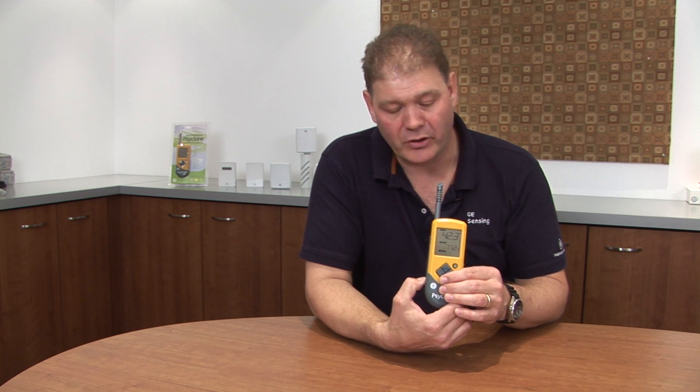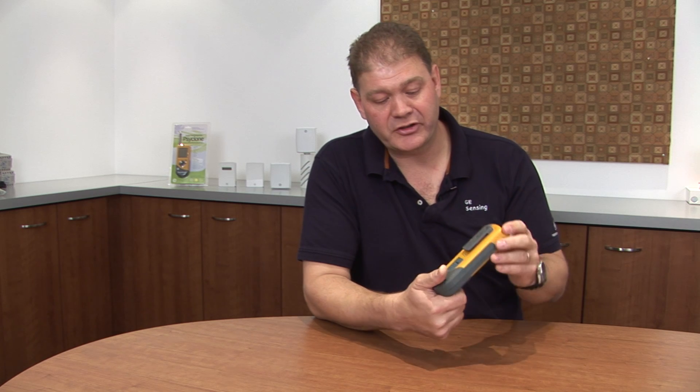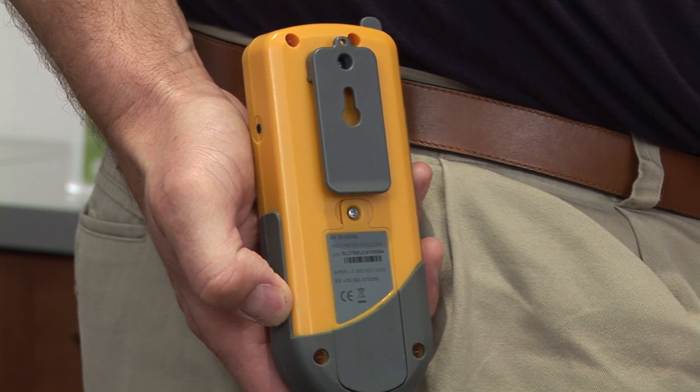It also has the ability to do averaging, and minimum and maximum readings since it was last turned on or off. In addition, it has the ability to change from metric to English units.